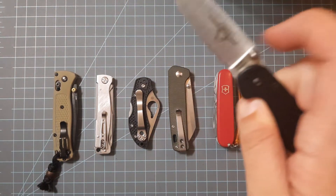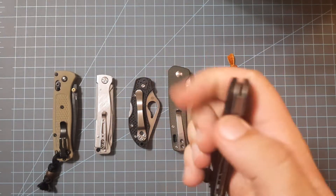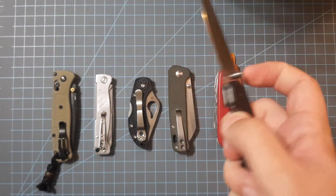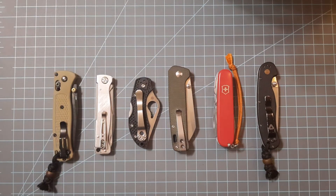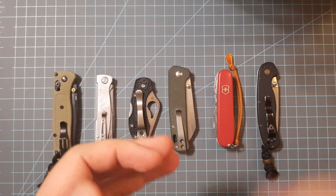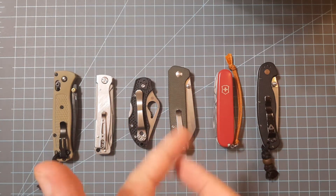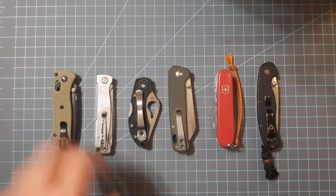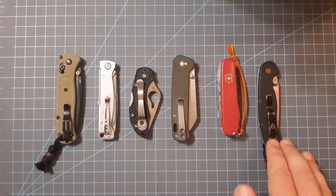Up next is the RAT Model 2, made by Ontario Knife Company, coming in at about $32. It comes in AUS-8 steel or D2 — fantastic little knife. All the knives in this video have blades at or under three inches, because most places restrict on-person carry of blades over three inches in public. All these knives should fit most legal restrictions — I'm not a lawyer, don't quote me, but most places you should be fine carrying one of these in your pocket.